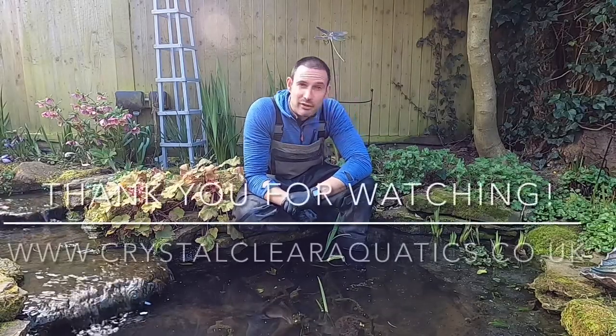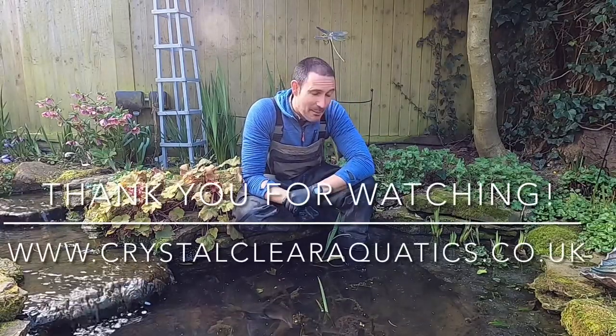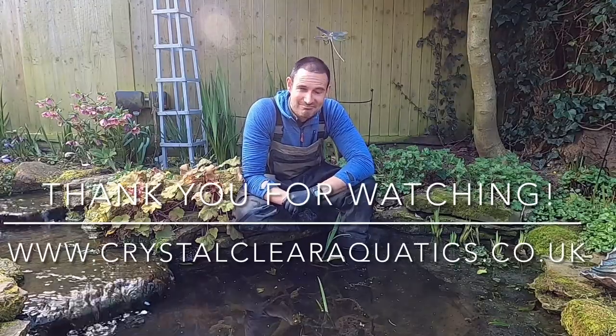I'm going to carry on cleaning this pond and giving it a service. I'm Ed from Crystal Clear Aquatics. Thank you for watching.